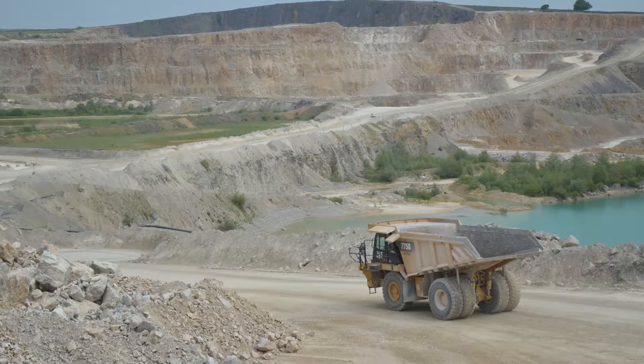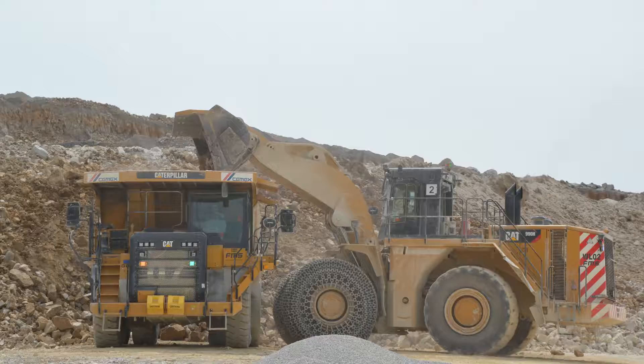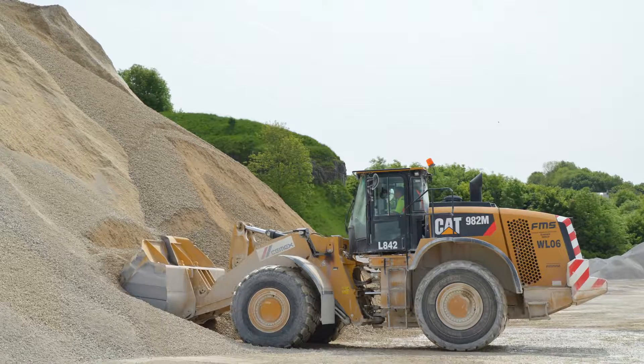The main benefit of working with Finning on this fleet replacement has been the right fleet for the site. We have replaced a lot of equipment, but we've matched that equipment — and we spent a lot of time matching that equipment to our needs — to give us flexibility and to give us the additional production that we needed.